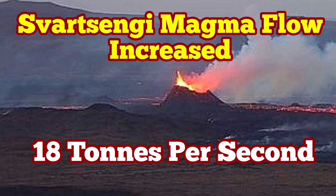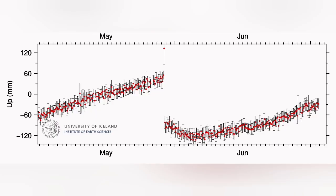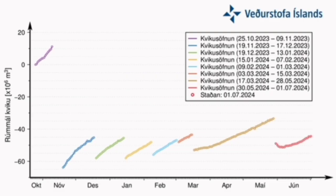Things are gathering pace in the Svartsengi volcanic system. Magma flow from a deeper source to the Svartsengi reservoir has increased pace and at the moment is actually more than what it was in a similar period in the previous eruption. This previous eruption chart shows a long period of rise without anything happening, but at the moment we have passed the initial point of the previous eruption and are now seeing a steep rise.